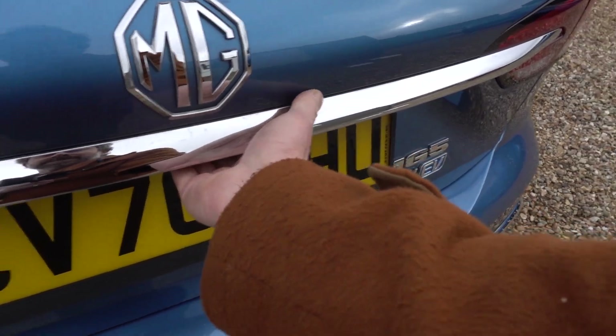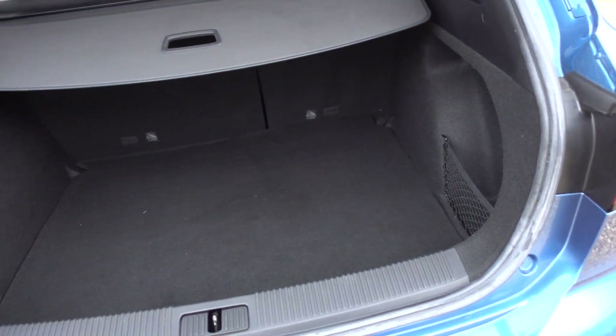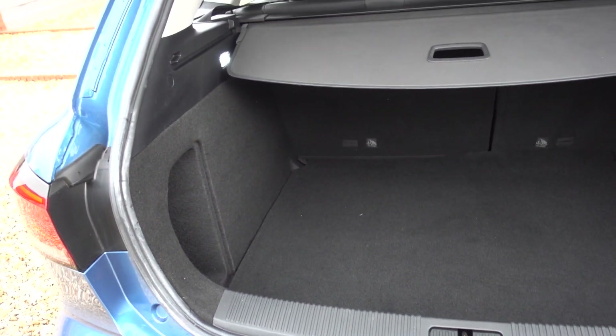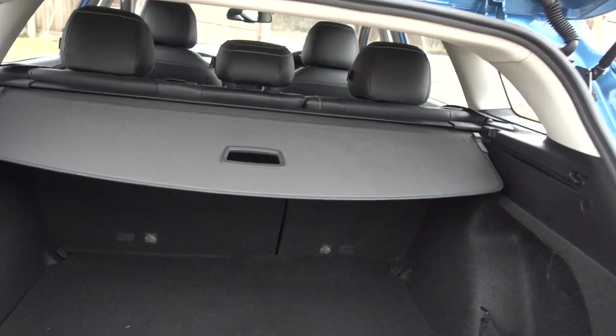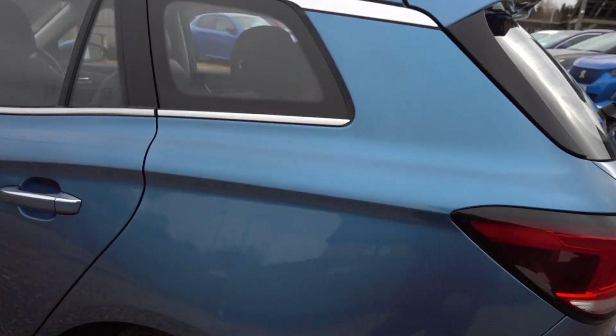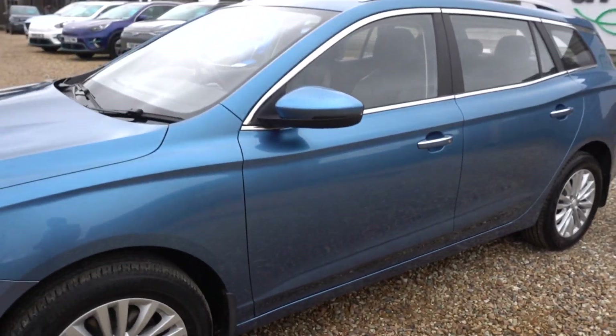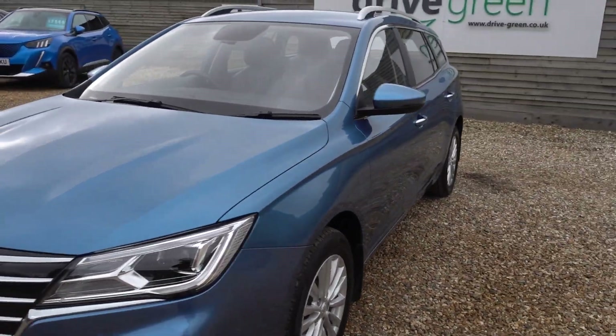We'll pop open the boot of course — that's the party trick of the MG. It's an estate car, so with the seats down you've got a massive space. In there we will of course be including a three-pin charging lead, so this car will come supplied to you with a lead that you can charge from just any normal domestic mains socket, so you don't necessarily need to get a charge point installed.